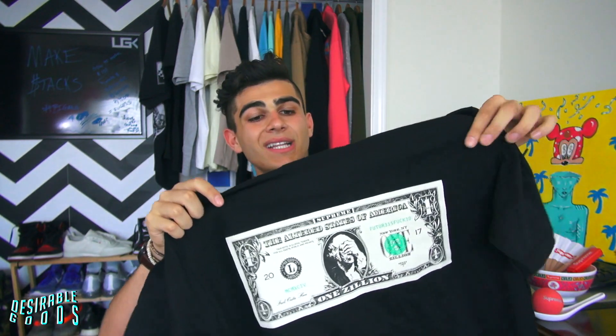So the first piece is the money tee — it's the One Zillion, the Altered States of America. This is actually my favorite tee. On drop day I caught the gray one, but I had to trade it for a black one. This is probably one of my favorite Supreme t-shirts from this season — probably going to be my most-worn one too.